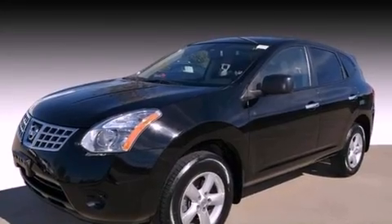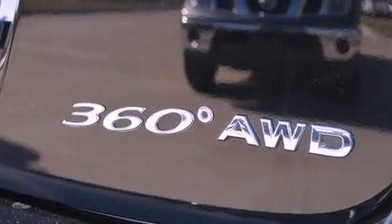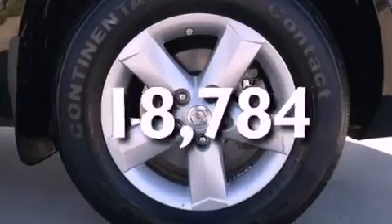Features include a multi-link rear suspension, a low-tire pressure indicator, cruise control, rear impact crumple zones, a traction control system, halogen headlights, an anti-lock braking system, steering wheel controls, and a rear window defroster. This vehicle has fewer than 19,000 miles on the odometer.